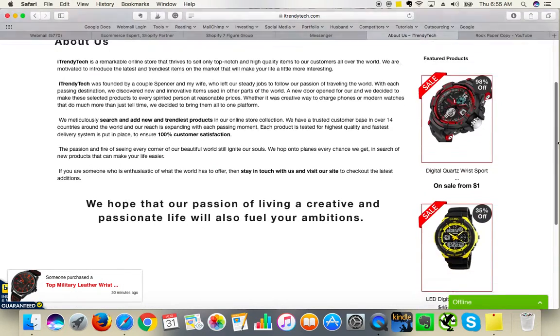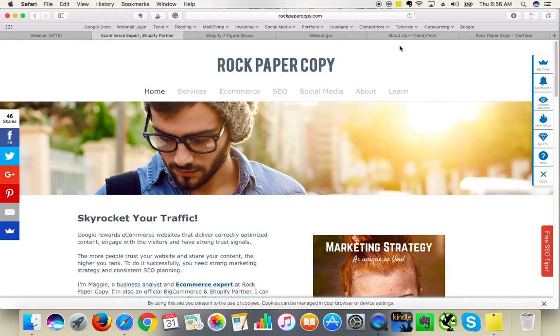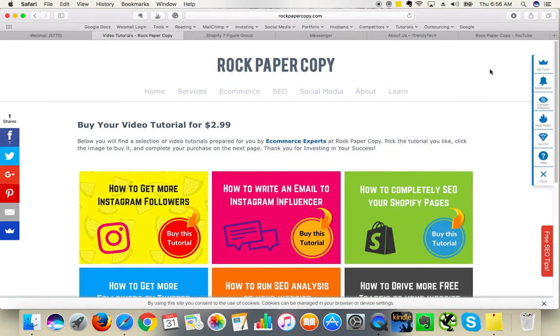You've got plenty of unique content on your About Us page. Make sure to optimize your content for search engines using internal links, hashtags and more keywords. And you can learn how to optimize your pages from our video tutorials which can be found on our website www.rockpapercopy.com.